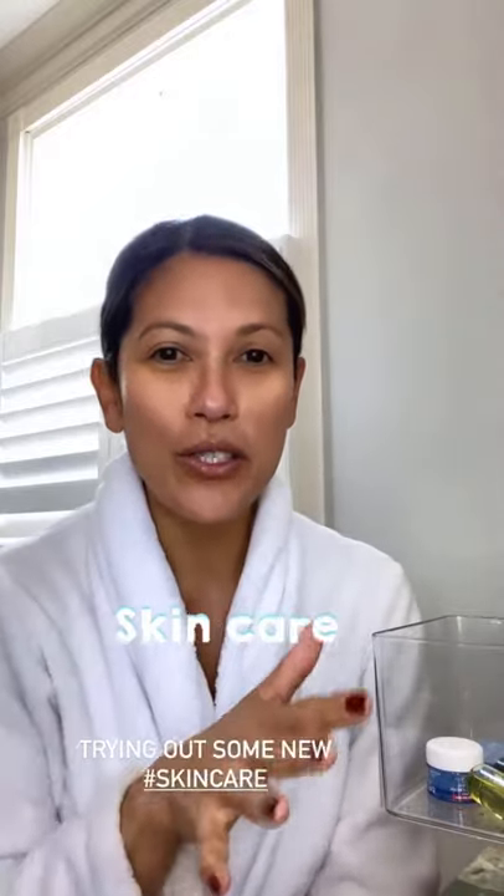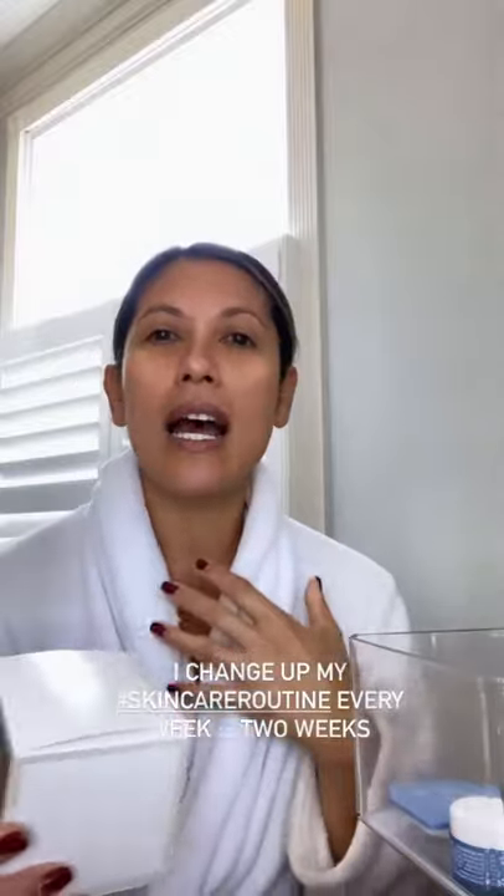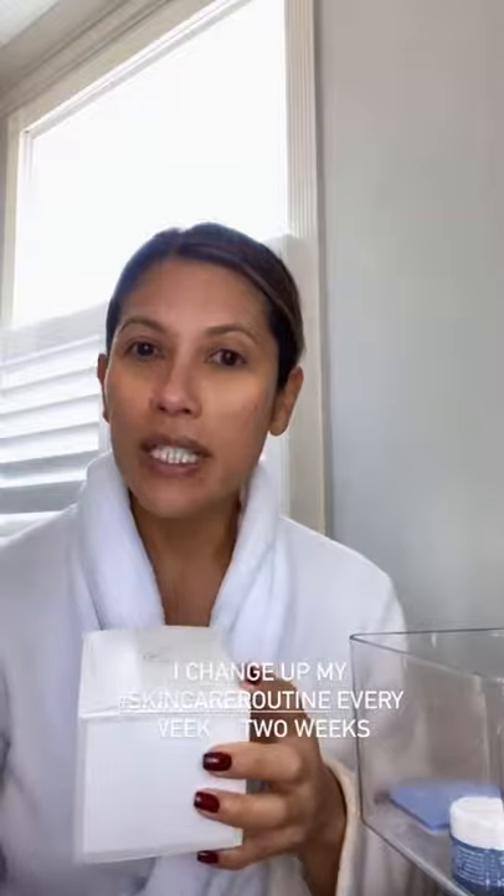Good morning, guys. I am going to talk about new skincare that I am currently trying. You all know I like to try a lot of skincare. I certainly work with a lot of skincare brands, and for that I am so grateful, because I do change up my skincare pretty much every week. I will give a brand or trial something for a good week to two weeks before I give my honest review in a post or in stories.